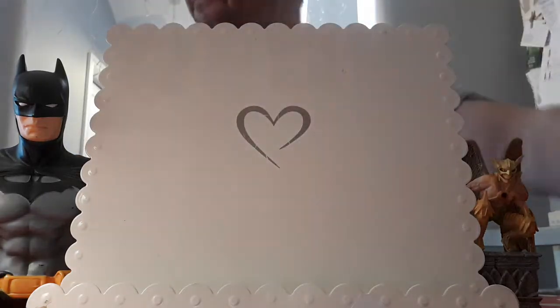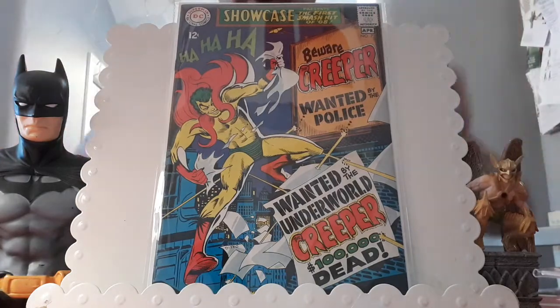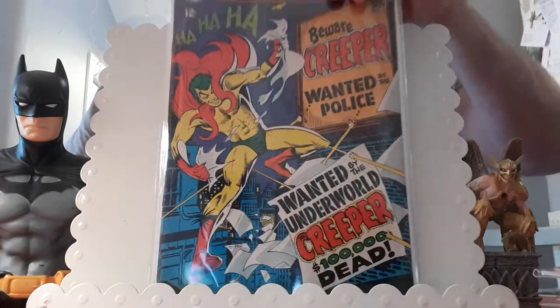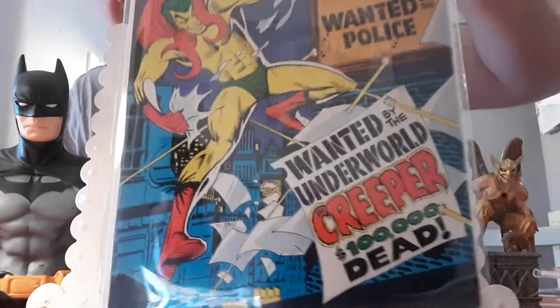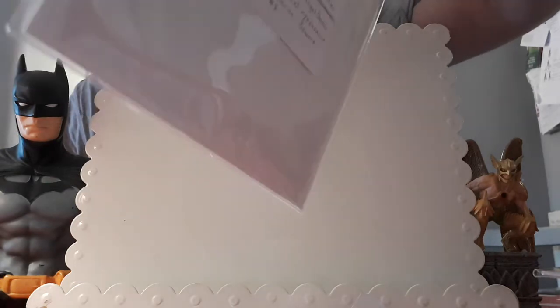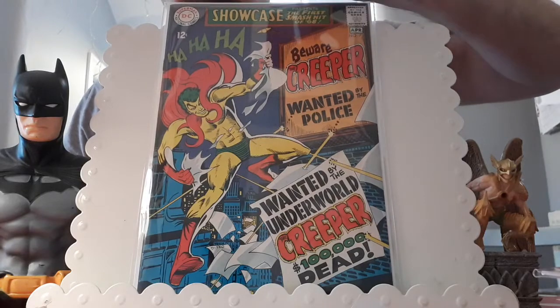More high grade now, and sticking with Showcase — love this character. I was actually watching live darts when I picked this one up. Delighted to get it for £30.48: Showcase 73, the first appearance of the Creeper. This could be VF I think — a stunning copy, barely a tick on it, just a couple of minor marks. Beautiful. Love the Creeper.